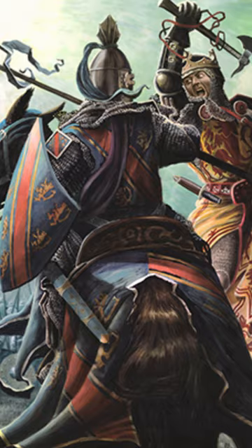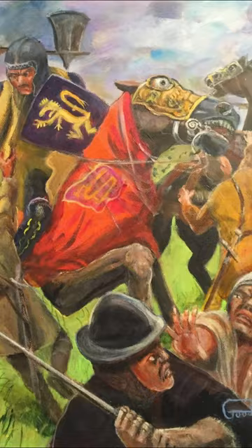During the battle, Robert the Bruce personally killed Henry Dubon, putting an axe through his skull. The English forces were put to flight, and many were slaughtered by the pursuing Scots.